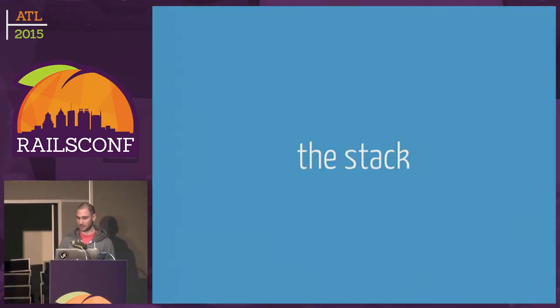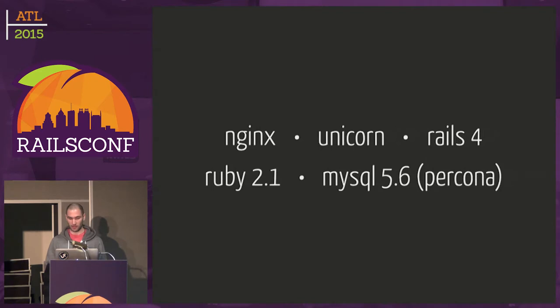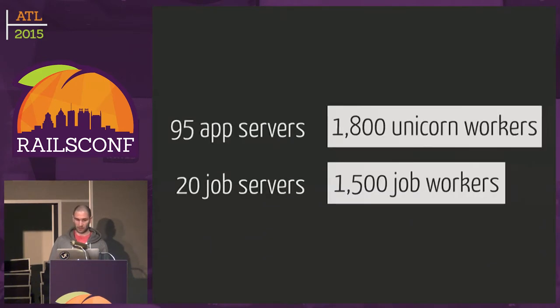Our stack is a pretty traditional Rails app. We use Nginx, Unicorn, Rails 4, and Ruby 2.1 — so we're on the latest versions of everything except Ruby, I guess. We use MySQL. We have around 100 app servers running in production, which accounts for roughly 2,000 Unicorn workers. We have 20 job servers with around 1,500 Resque workers.